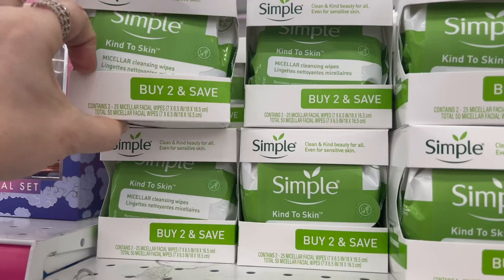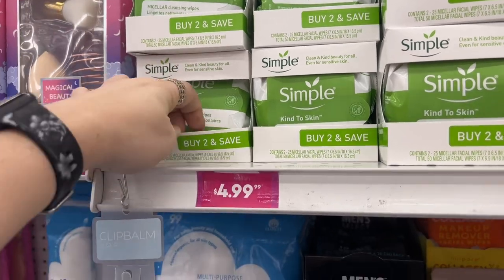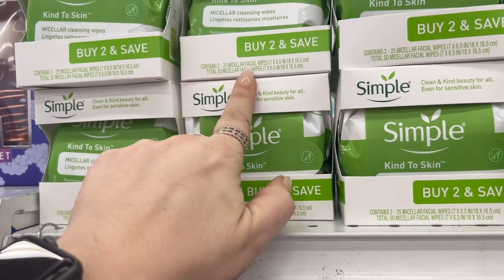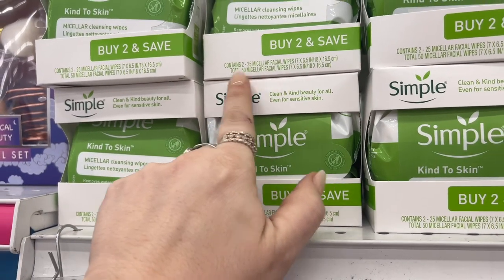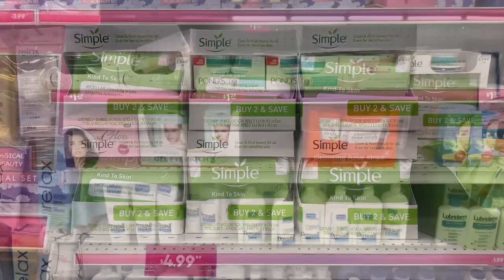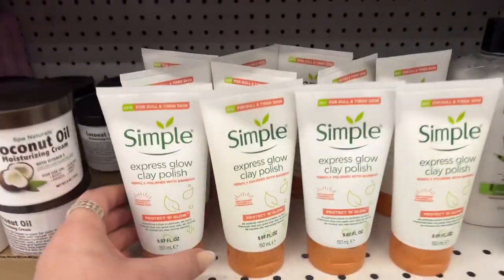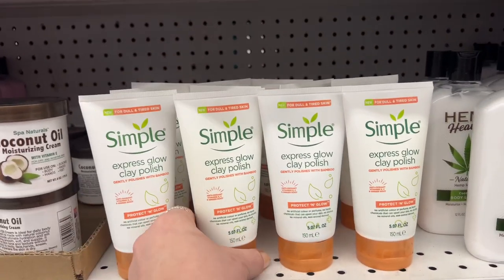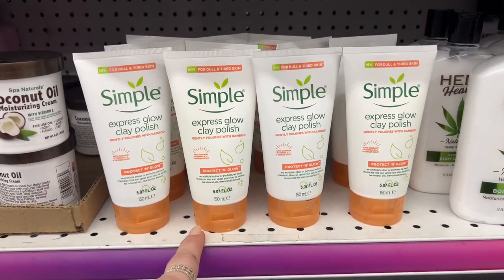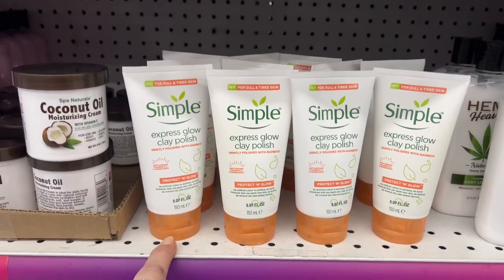This is Simple, which is a very good brand. Buy two and you get them for $4.99 — contains two packs of 25 micellar facial wipes, total of 50 wipes. This is new: Simple Express Glow Clay Polish — protect and glow, gently polishes with bamboo — for $2.99 for 5.7 fluid ounces.